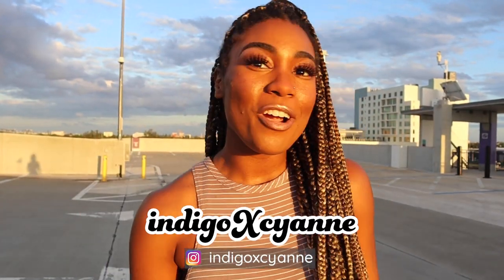Hey there, welcome back to my channel if you're returning, or welcome if you're new. There are several types of body shapes that exist out there and knowing which one is yours can be kind of helpful because then you'll be able to pose better in photos.